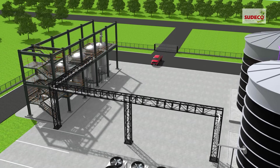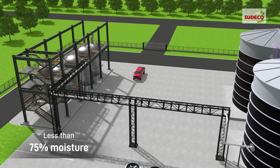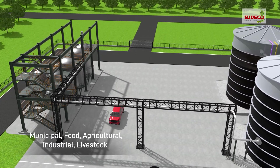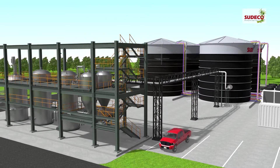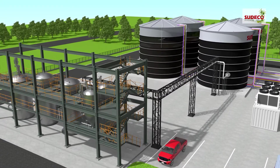Organic feedstock with more than 75% moisture is suitable for wet fermentation. Municipal, food, agricultural, industrial, livestock or any other type of waste are easily broken down by microorganisms present in sealed reactors, which offer highest biogas conversion and digestate as nutrient-rich fertilizer.